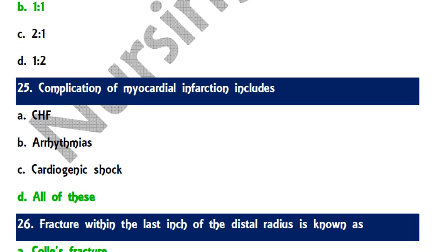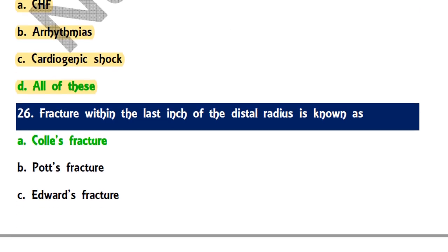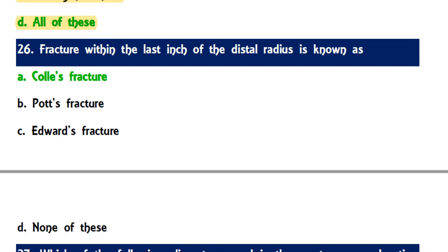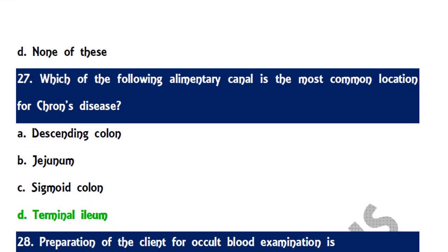Question 25: Complications of myocardial infarction include CHF, arrhythmias, cardiogenic shock, and all of the above — the correct answer is all of these. Question 26: A fracture within the last inch of the distal radius is known as a Colles' fracture. Question 27: The most common location for Crohn's disease in the alimentary canal is the terminal ileum.